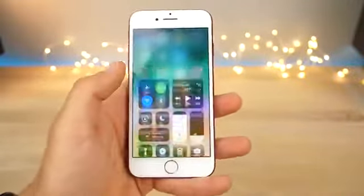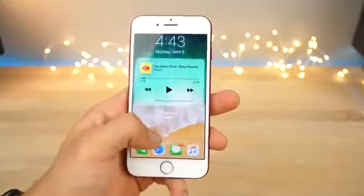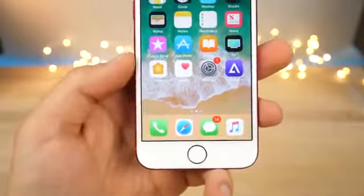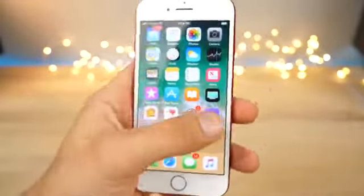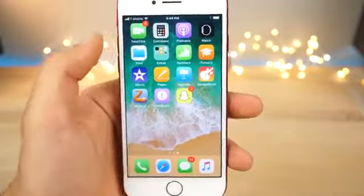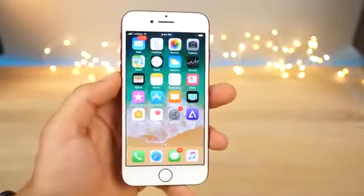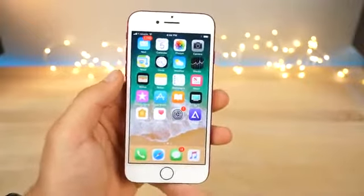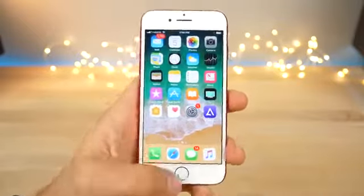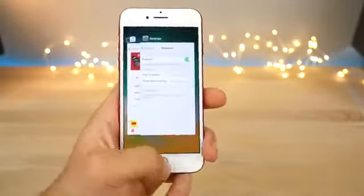Opening up the control center even has a different animation. Opening up the notification center, which takes you back to the lock screen look — it's a curious choice, but it doesn't lock the phone. On the dock, you'll notice there are no icon labels whatsoever, which is a very clean look. Also, the calculator has new icons, there's a new stock folder for Files, and the App Store and iTunes have new icon labels. The app switcher also has a new animation — it slides in from the side, very clean.